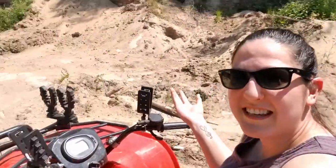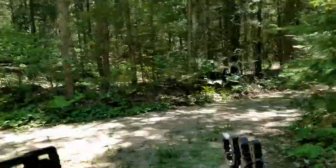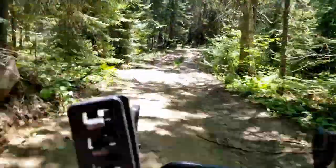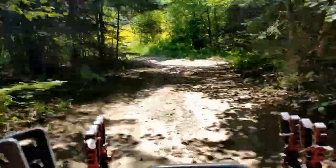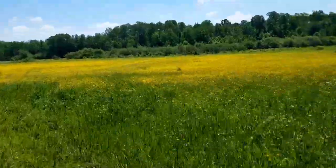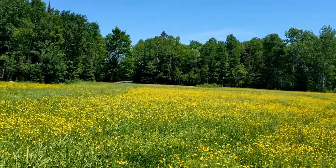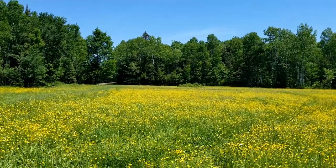So this is part of our sandpit. This is where we've been pulling most of our fill from. Over there is also where Jesse eventually wants to build a cabin, and this year he's trying to plant some corn. So we'll see how that goes.